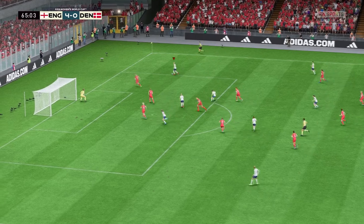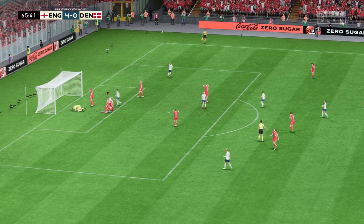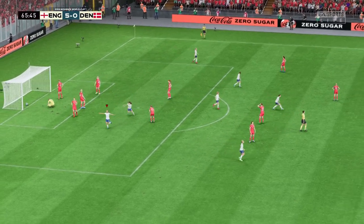This is looking threatening. That's an effective cross aimed at the back post — burying them beneath an avalanche of goals. No let up here.